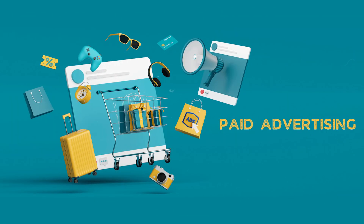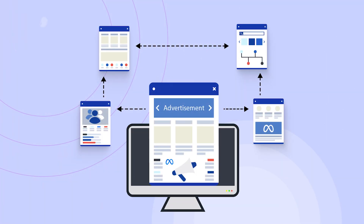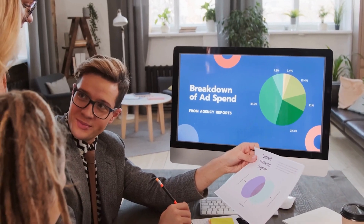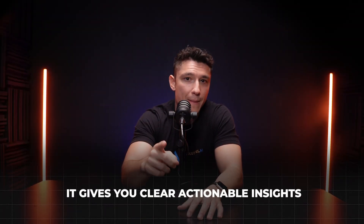Number four: Cometly. If you're running paid ads, Cometly is the AI tool you need to know about. Cometly is an AI-powered attribution tool that helps you track exactly where your sales are coming from. It shows you which ad campaigns are driving revenue and which ones aren't. It helps you optimize your ad spend so you're not wasting money, and it gives you clear, actionable insights to scale your campaigns profitably.